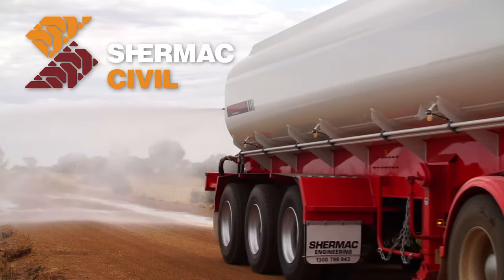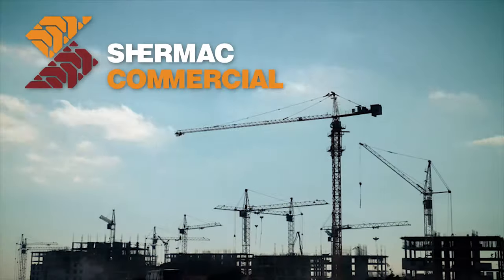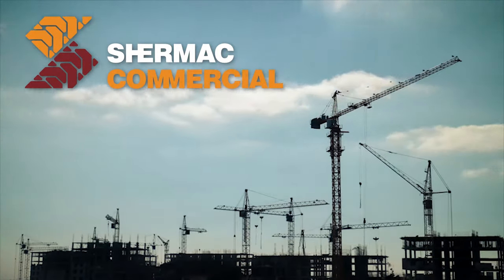Shermac Civil: designing vehicles specifically for the civil construction and engineering industry. And Shermac Commercial: building vehicle solutions for a range of commercial and industrial environments.